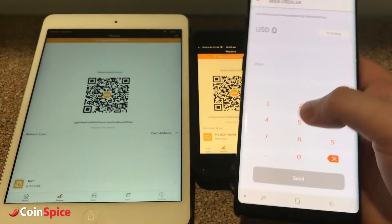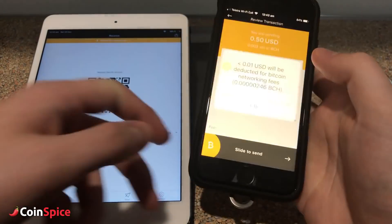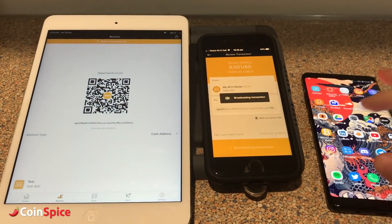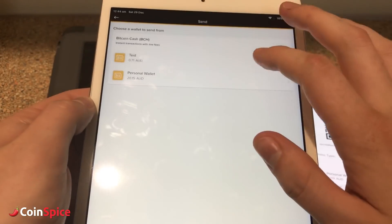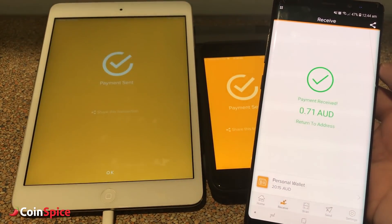There are absolutely no limits to how much you can send or receive, and you can even get an immediate refund on your sent transaction or move it straight on to a separate device. In the video, I demonstrate sending the same coins between three devices in immediate succession.